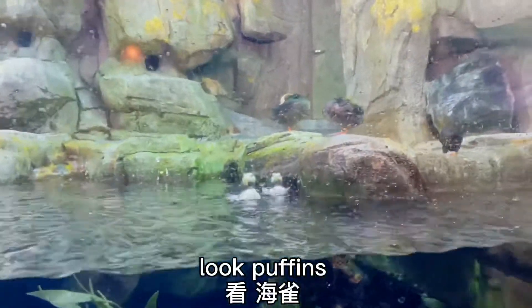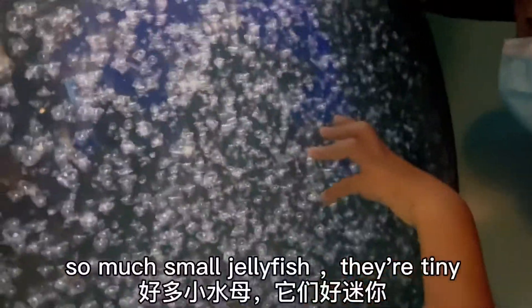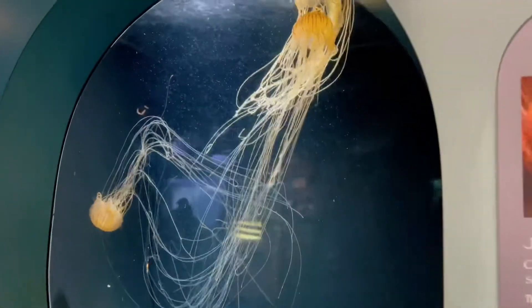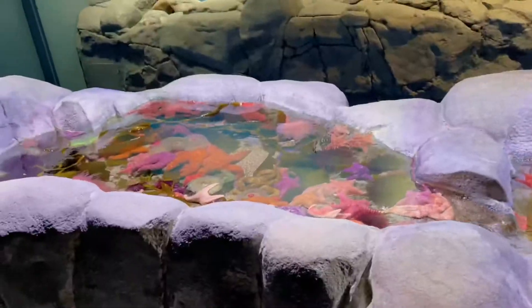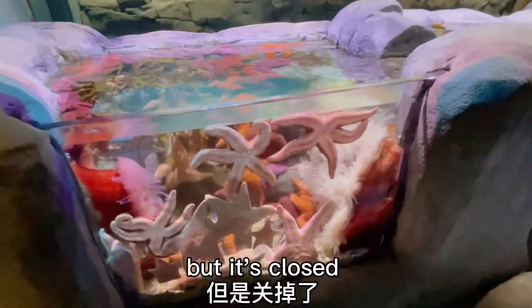Look, puffins! So much small jellyfish — they're tiny! So many different kinds of jellyfish. Here we can touch the sea stars and animals, but it's closed.